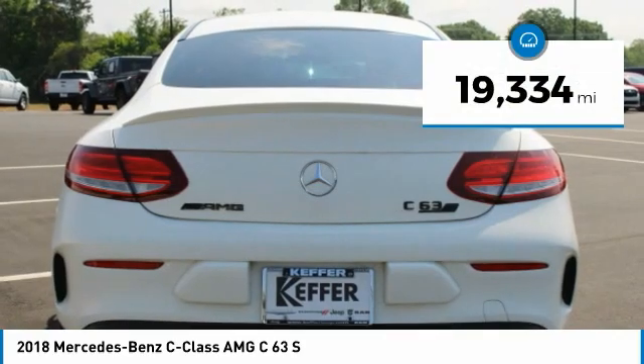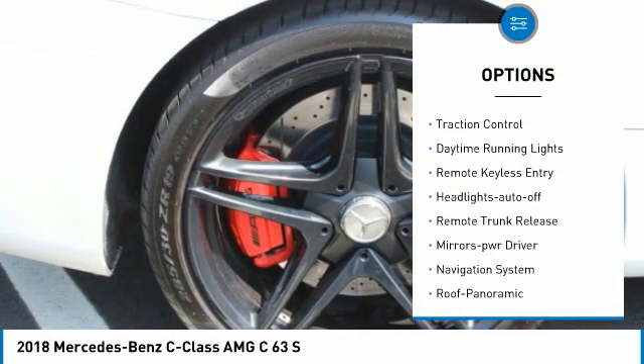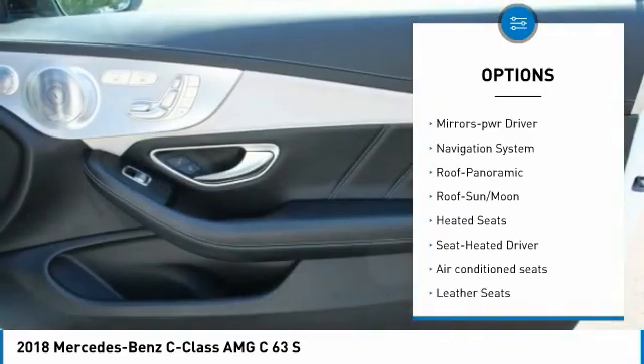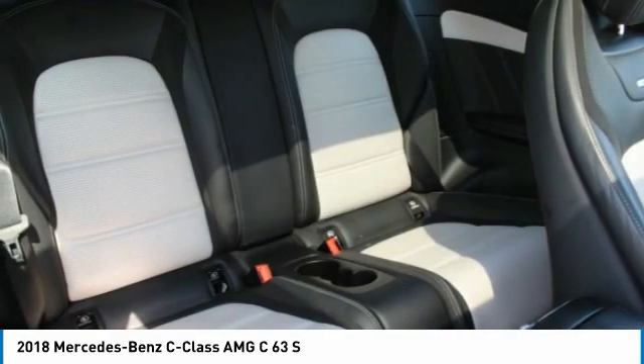This vehicle has less than 20,000 miles. Here are some of this vehicle's great options: aluminum wheels, heated side mirrors, power mirrors, traction control, daytime running lights, remote keyless entry, headlights auto off, remote trunk release, mirror memory, and navigation system.